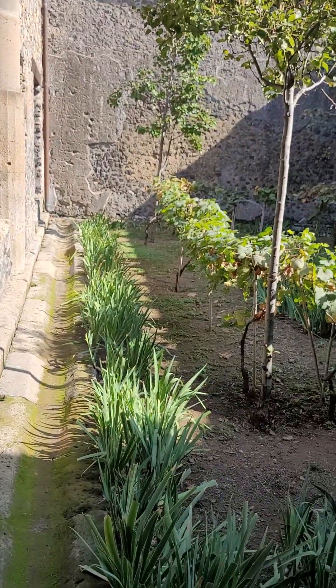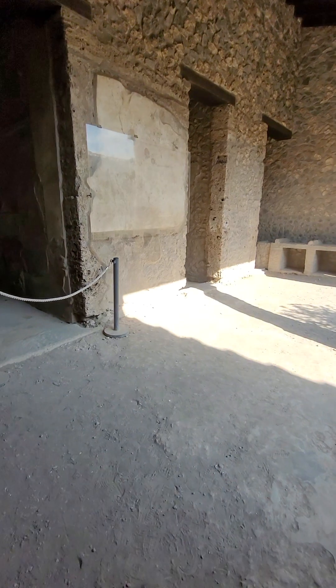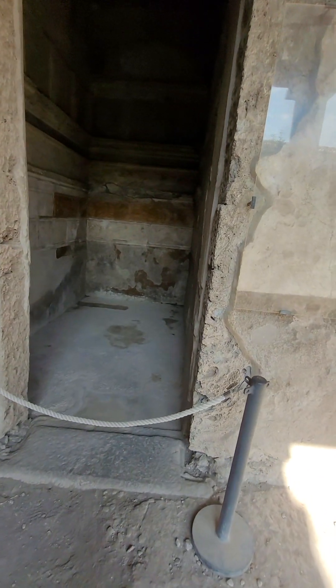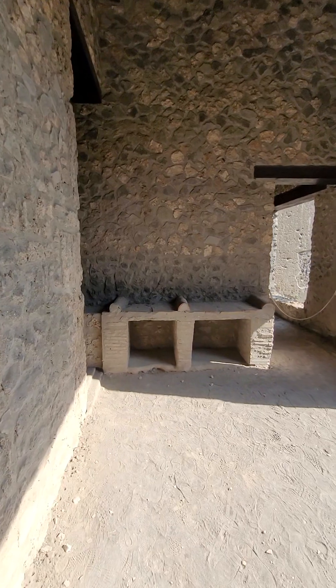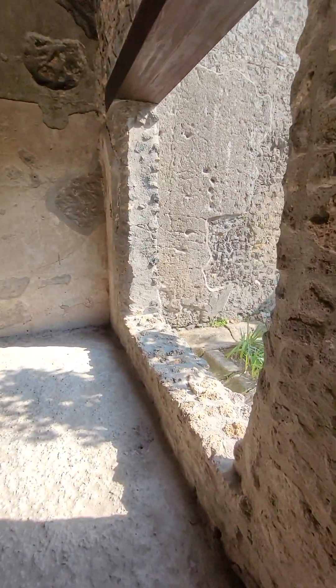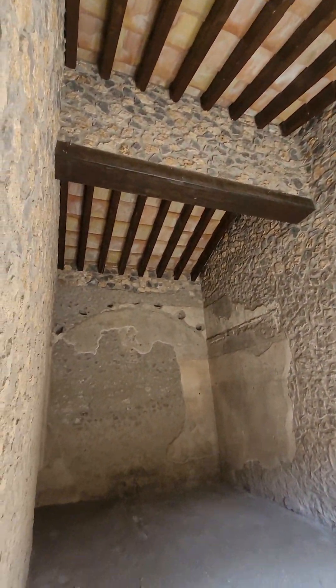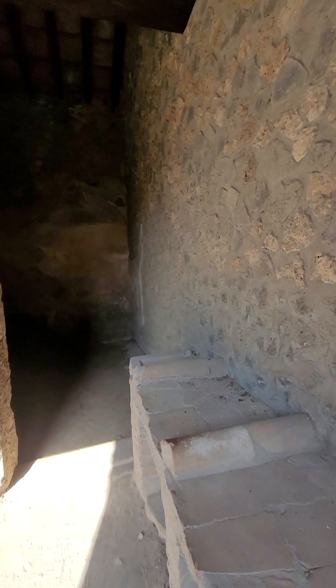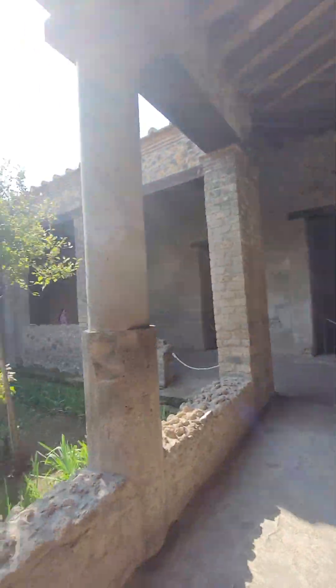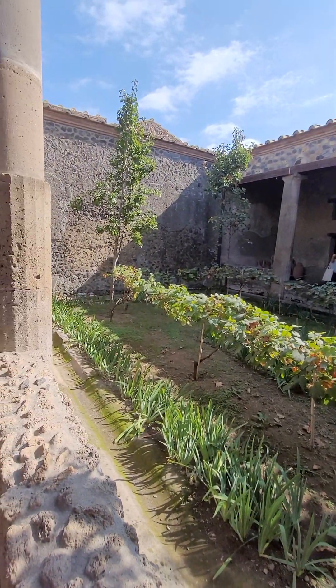Just beautiful. This must be some original artwork they're trying to preserve because it's under glass. It's just beautiful here.